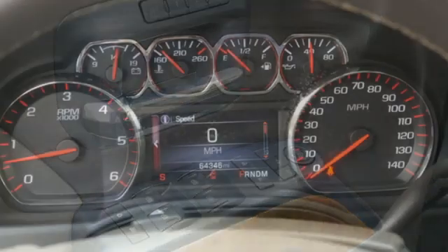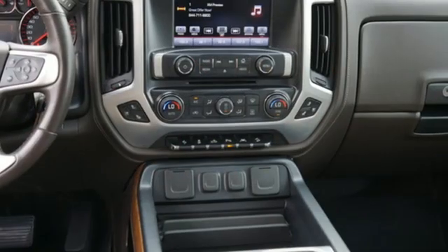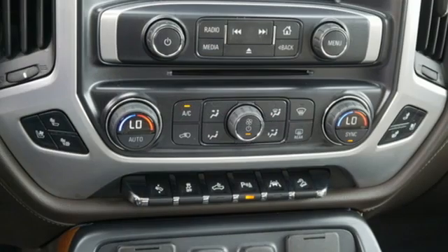Front heated and ventilated leather split bench seats, express open sliding and tilting sunroof, electronic shift on the fly, rear parking sensors and automatic transmission.